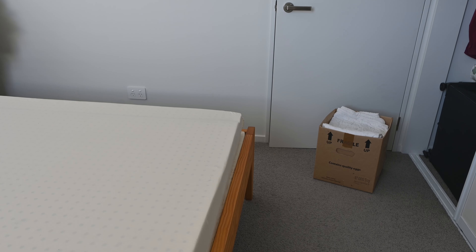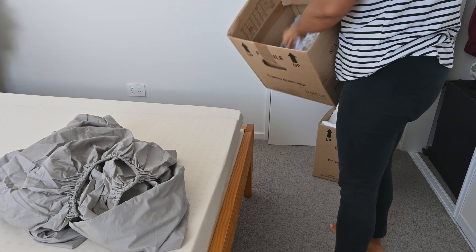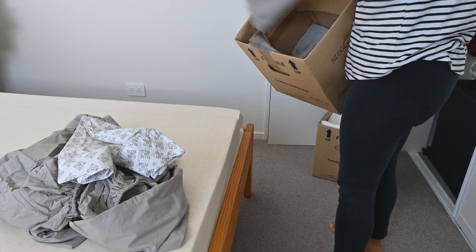You have less to maintain, and what you need is always nicely visible as it now has a home instead of being hidden in a box somewhere with many other items out of sight and possibly cluttered.